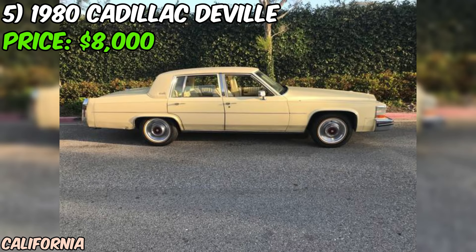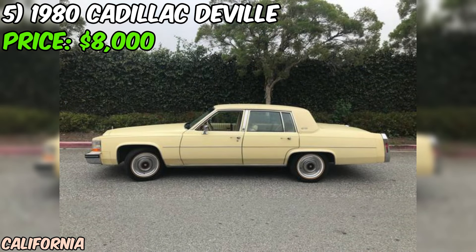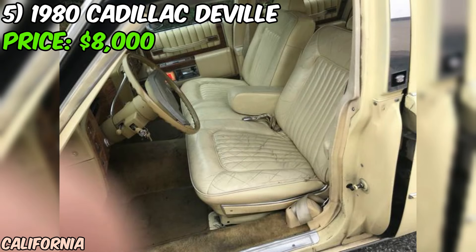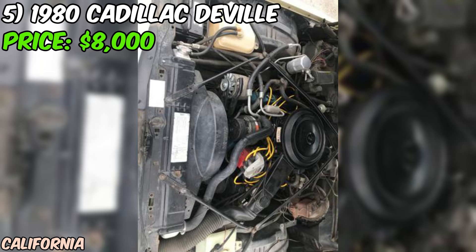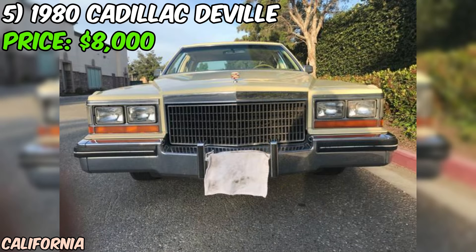We've got a real piece of American history for you: a 1980 Cadillac DeVille that was bought at the first GOP convention in Detroit. This Cadillac was ordered with all the bells and whistles, including power everything, cruise control, tilt and telescoping steering wheel, automatic climate control, and even a power antenna. It's the kind of luxury that you just don't see in modern cars.